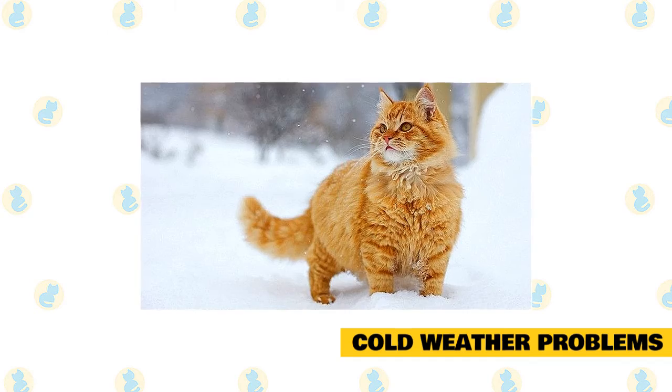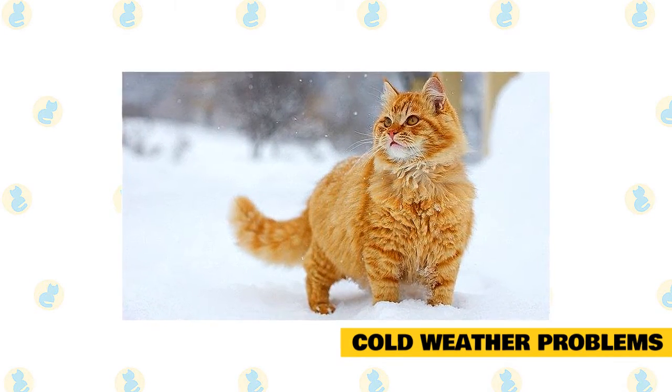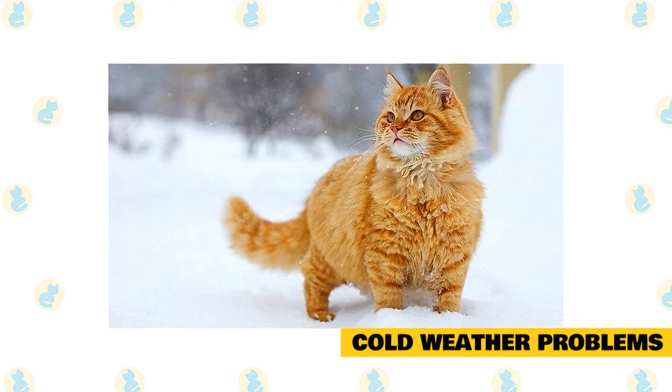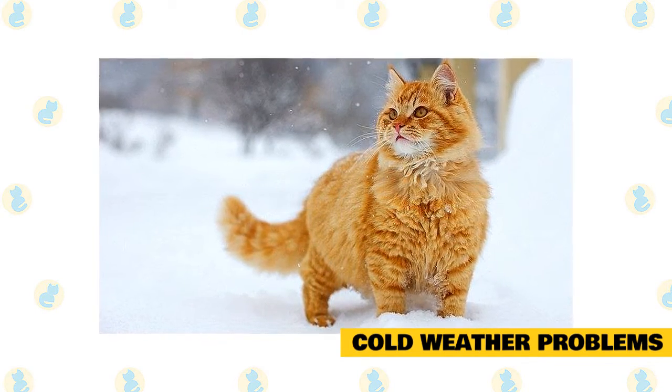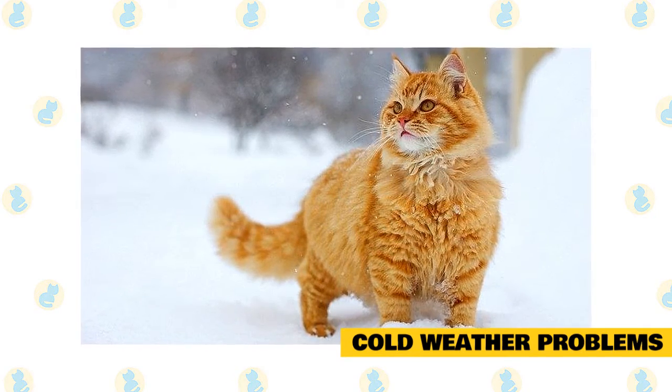Hypothermia, or a body temperature that is below normal, is a condition that occurs when cats are not able to keep their body temperature from falling below normal. It happens when they spend too much time in cold temperatures, or when cats with poor health or circulation are exposed to cold. In mild cases, your cat will shiver and show signs of depression, lethargy, and weakness.